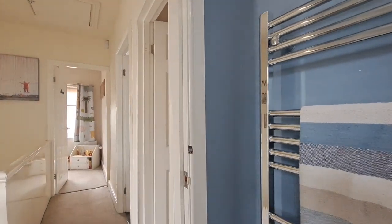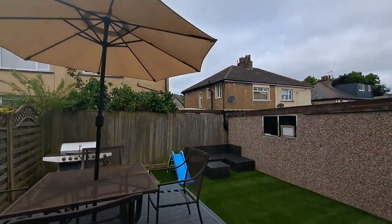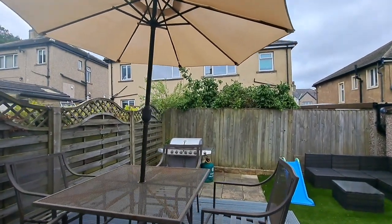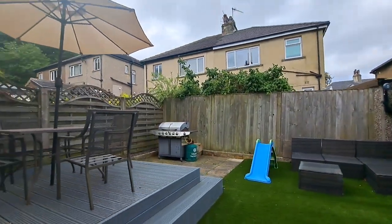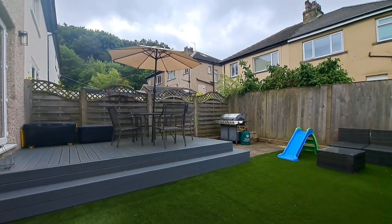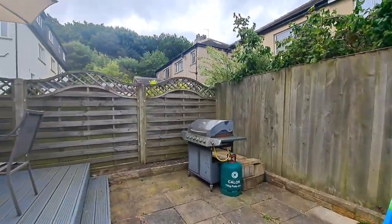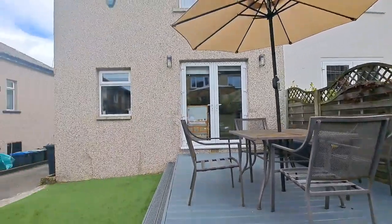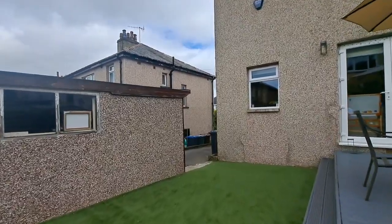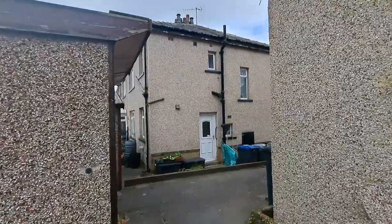That's the first floor. Heading outside to the rear of the property, it's got a delightful enclosed westerly-facing rear garden. There's a nice mixture of a decked seating area, patio, and artificial grass.